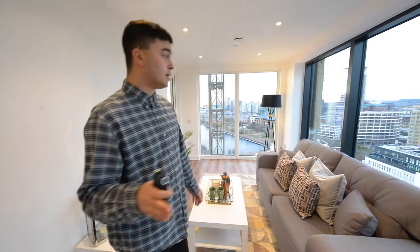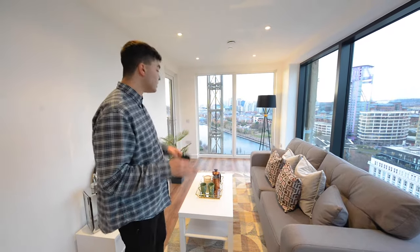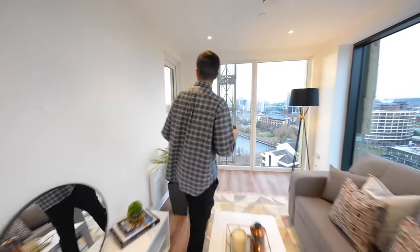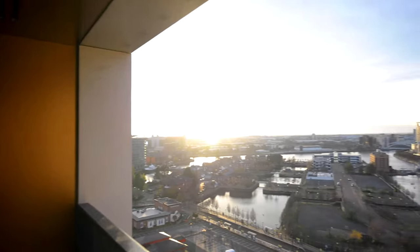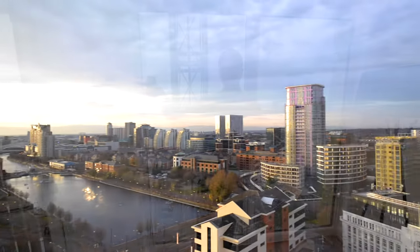Here in the two bedroom show apartment all the major furniture is included — your sofa, your coffee table, your TV unit. We have a balcony out here which again looks over towards the keys, which you'll have access to from the living room and kitchen area, but also the second bedroom as well.